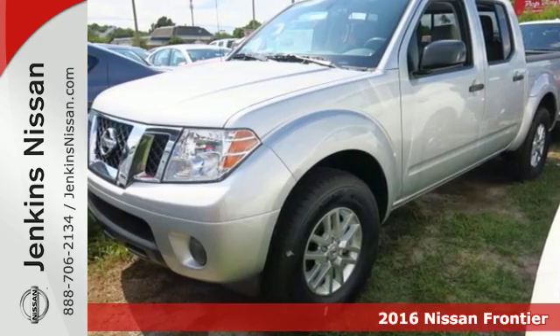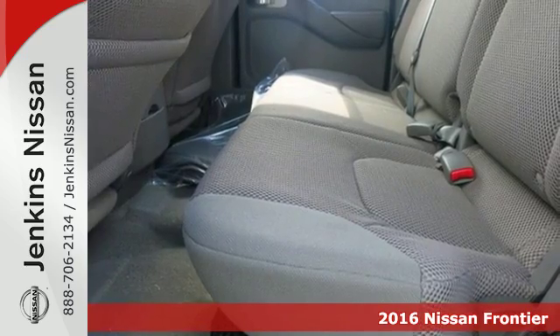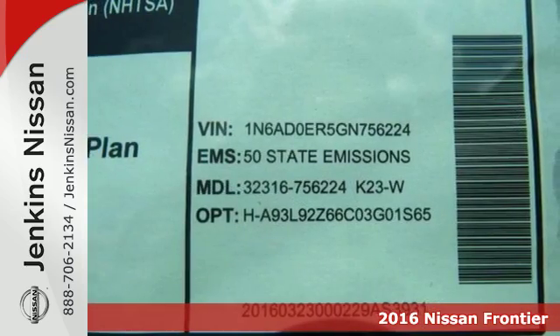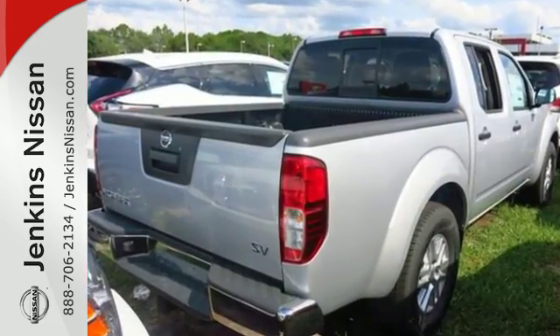Here's a 2016 Nissan Frontier. With this versatile mid-sized truck, tough is always on call. A full-length box ladder frame and vehicle dynamic control mean that no matter what you're doing, you can do it easily.